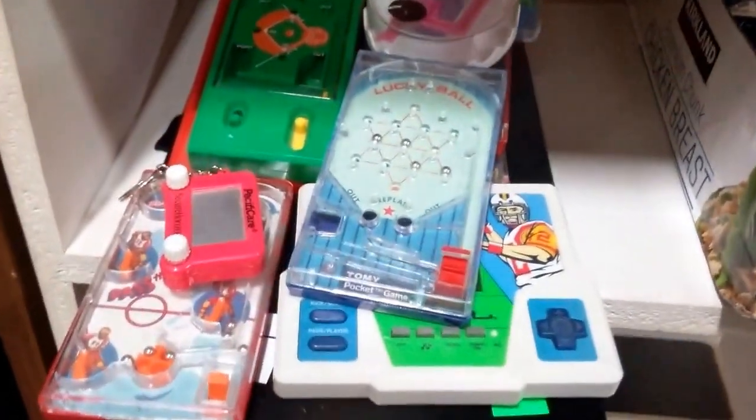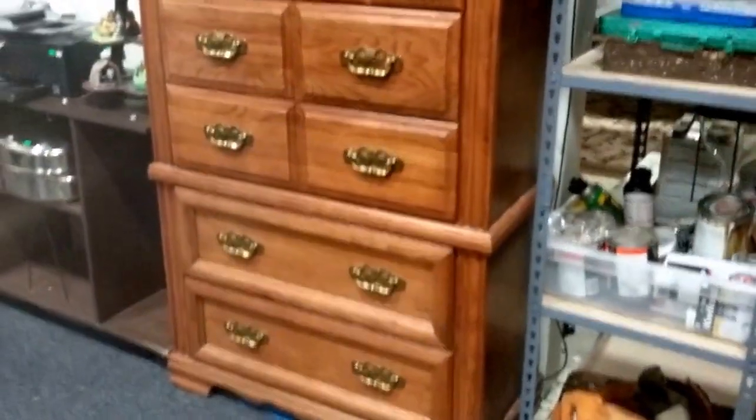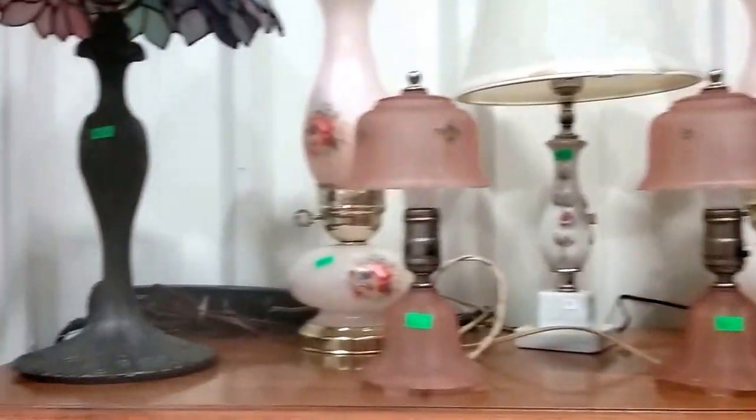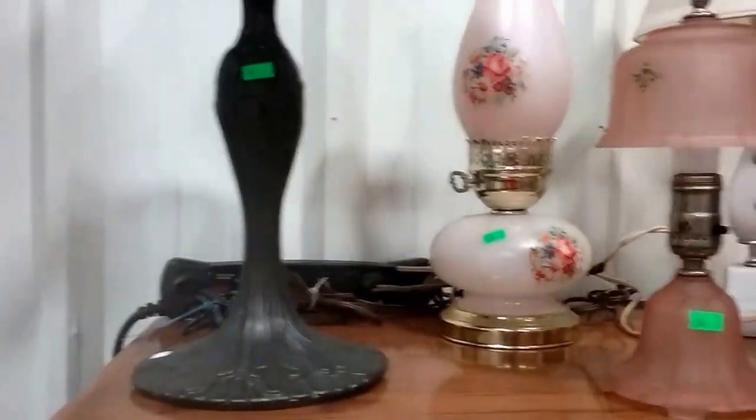Some pocket games, some vintage pocket games — hours of fun. We have this nice covered pan, stainless steel, some doilies, Toastmaster. And then this is a Broyhill Highboy Dresser — very nice. Some vintage lamps. Then this is that Meyda Tiffany leaded glass lamp with a bronze base, heavy heavy.